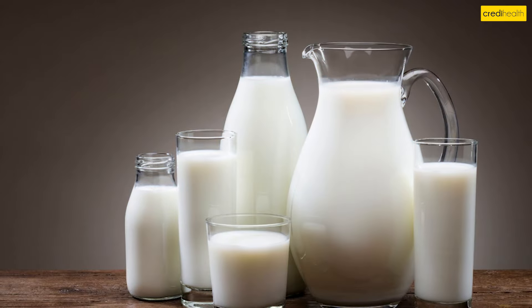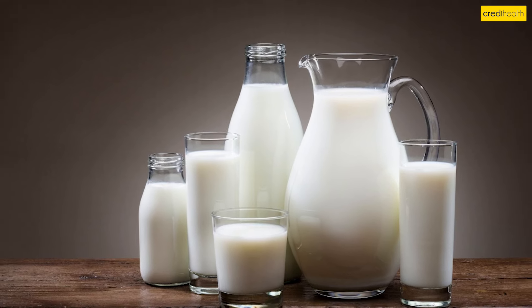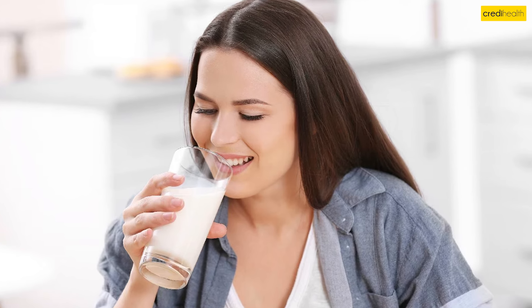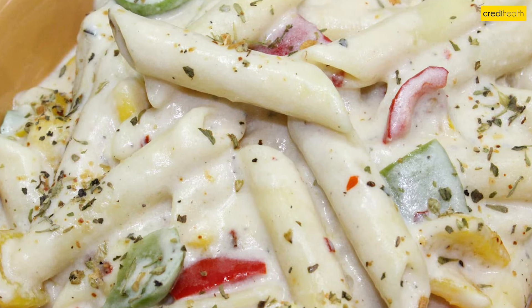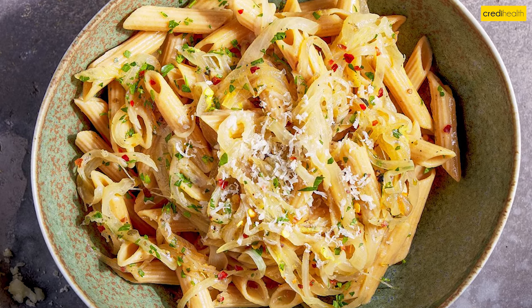7. Milk. While many dairy products are high in potassium, milk is an exception. Drinking milk or using it in cooking can help provide calcium and protein without spiking potassium. 8. White Pasta. White refined pasta is lower in potassium than its whole wheat counterpart. Choose dry pasta made from semolina or durum wheat.